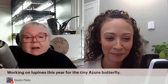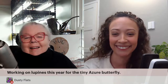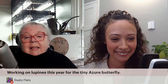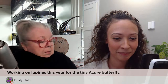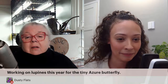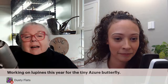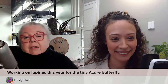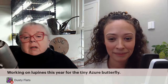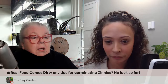Hi Danny, welcome! Hi Betty. There was a great comment up here — 'too many flowers'? What is that? There is no such thing as too many flowers. There we go — any tips for germinating zinnias?